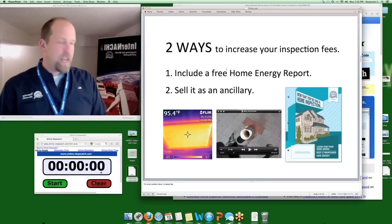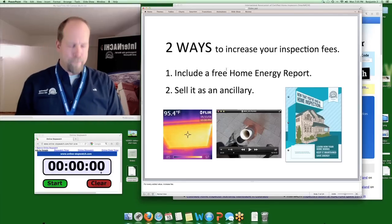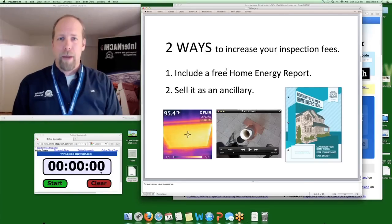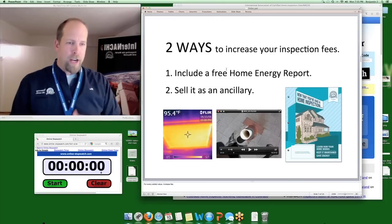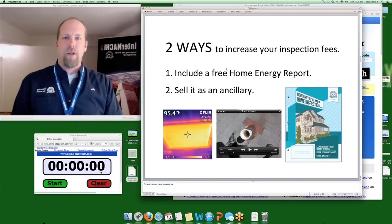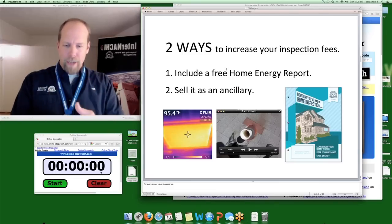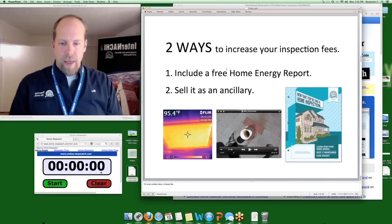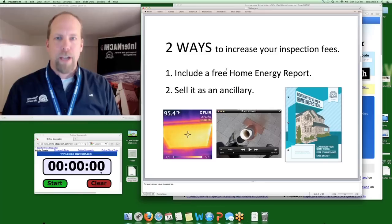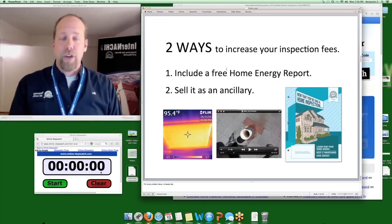I also included a free home maintenance book — InterNACHI's home maintenance book, available for less than $3 per copy in any quantity. The perceived value of that 100-page, nicely bound book was greater than the cost. So for every added value, I increased my inspection fee. That's one of the ways you can increase your inspection fee: add value.